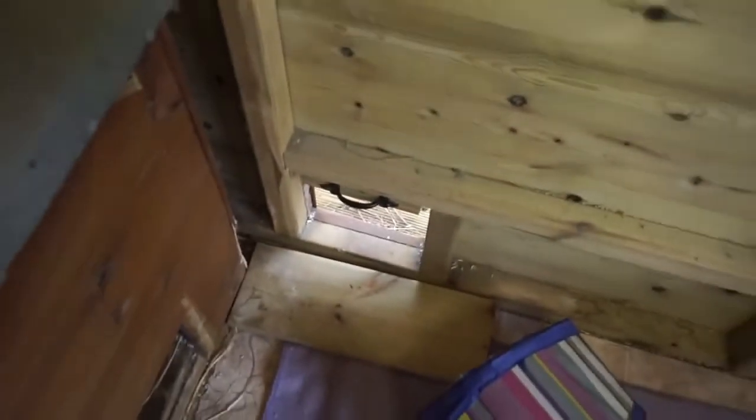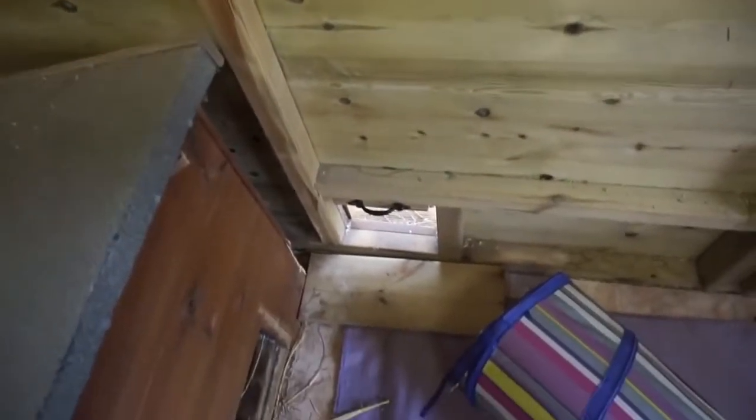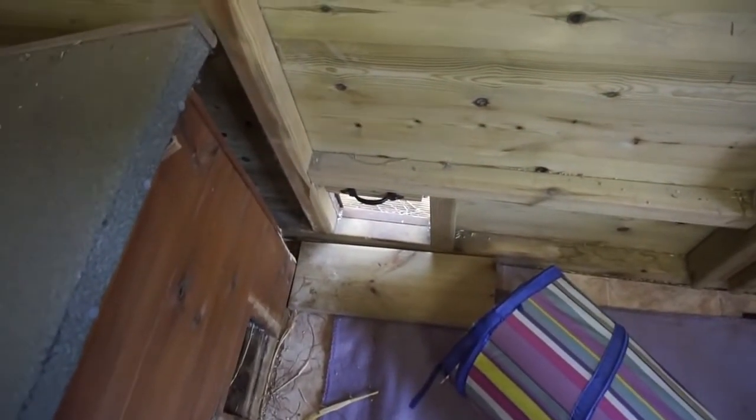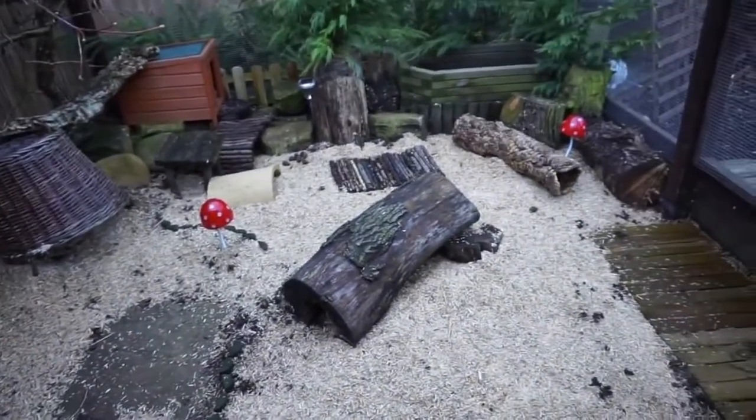I've also got a bob hole here so I can close this off overnight, or if it's a really horrible day I can just close it off if I don't want them going outside — we asked for that when we got the shed custom built. Then we've got this window here for extra ventilation. This is the outer area — I'm actually going to go out and show you.